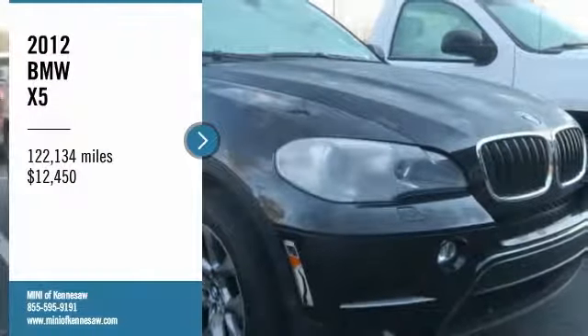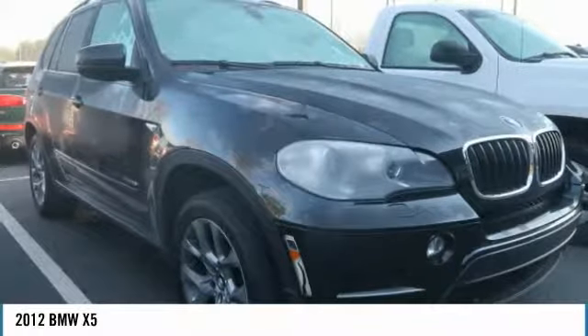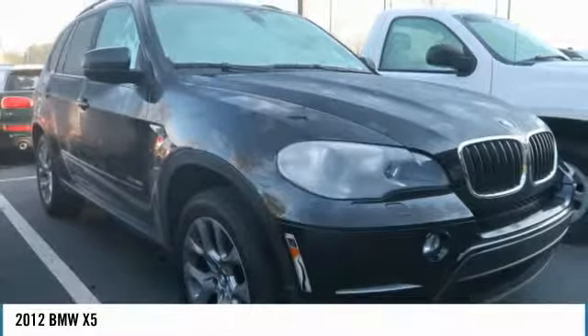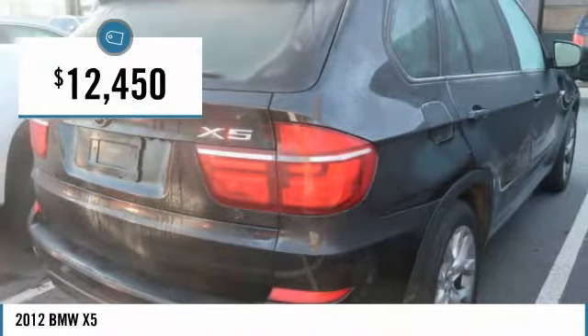Stop by and take a look at the 2012 X5. The BMW X5 is an award-winning performance, space, and efficiency vehicle and is priced below $15,000.